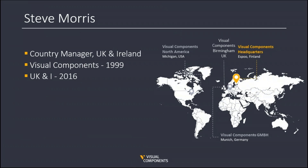Visual Components is headquartered in the Helsinki region, Finland, and was established back in 1999, providing simulation software now for over 20 years. We have expanded across the world during this time and have been actively trading in the UK and Ireland since 2016, now based in Birmingham with a growing customer and partner base.